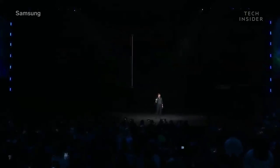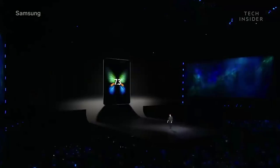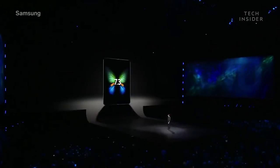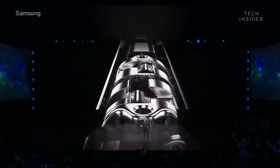When it's folded, it has a 4.6-inch display. When the device opens up, your world does too, with a massive 7.3-inch Infinity Flex display that transforms the Fold into a tablet. One of the biggest challenges was building the backbone of the device, something that could hold strong even after hundreds of thousands of folds and unfolds.